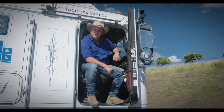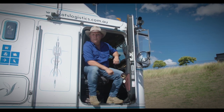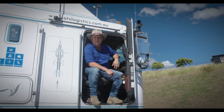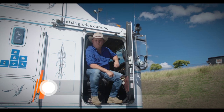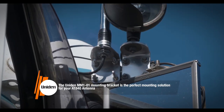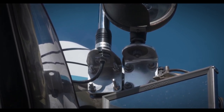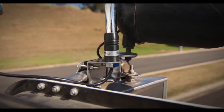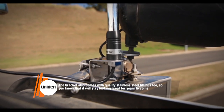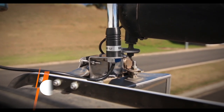Constructed from the highest quality polished stainless steel, the Uniden MM101 mounting bracket is the perfect mounting solution for your AT840 aerial if you're mounting it on the truck side mirror. With a handy built-in cable slot, the stout 2.5mm thick bracket is not only good looking, it's about as solid as they come. The bracket also comes with quality stainless steel fittings, so you know that it will stay looking great for years to come.